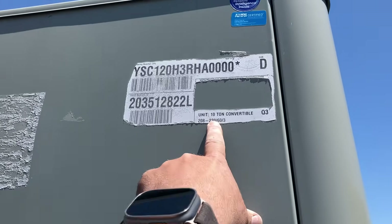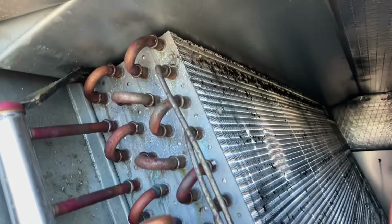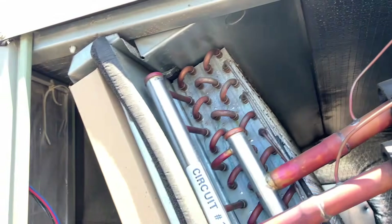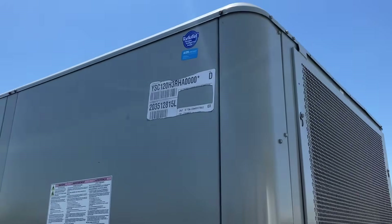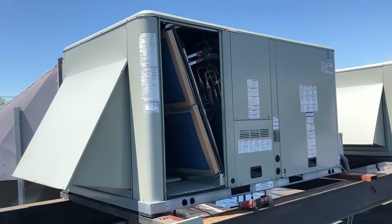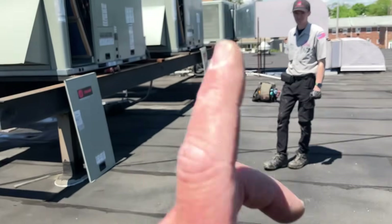This is a 10-ton unit — 10 tons. And they're fairly new. So altogether, 30 tons of cooling. Wow, 30 tons of cooling. I have to be wrong. I am going to do a quick measurement of this roof and we're going to see how many square feet this building actually is.